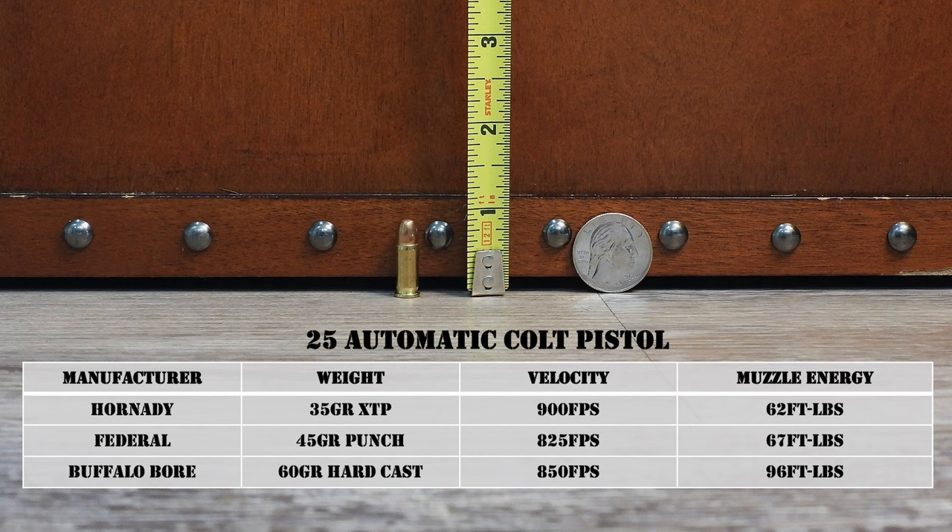The .25 ACP ended up being as physically small as you could possibly make a round, yet still fit a primer in it. You see this cartridge compared to nearly anything and it looks tiny. Browning wanted a very small pistol cartridge, similar in size to the .22 Long Rifle, but using a more reliable centerfire platform. You're going to have fewer reliability issues with ignition with a centerfire primer compared to a rimfire. Tiny cartridge for a tiny gun.